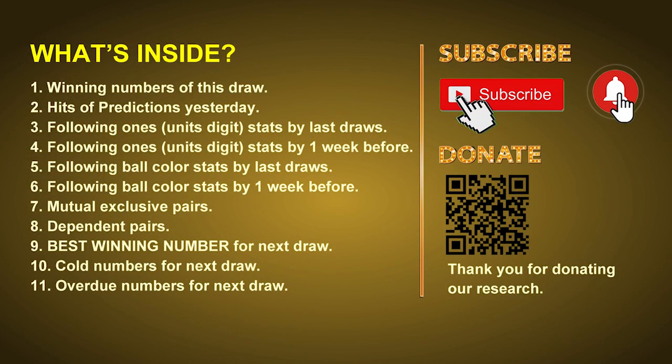Good afternoon, my friends. Welcome to UK 49's Tea Time Club, where we share statistics and probability of UK 49's tea time winning numbers, and maybe give you some inspiration for numbers of the next draw. Please like, share, and subscribe our channel if you like it, and don't hesitate to leave us comments. In this video, we will tell you the draw result today, review hits of predictions we made yesterday, and then do some math to find out the best ball color and best winning numbers for next draw. We will also give you tips on mutual exclusive pairs, dependent pairs, cold numbers, and overdue numbers.